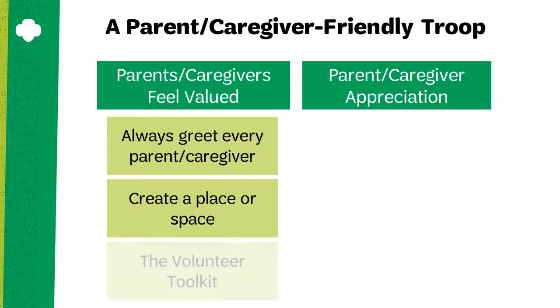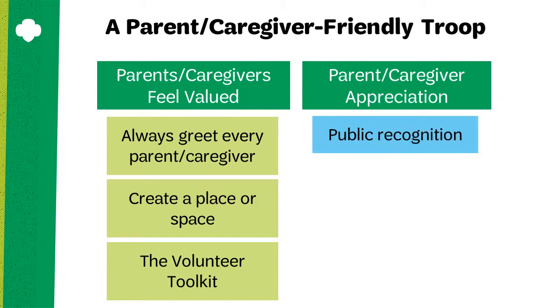The volunteer toolkit is your best friend for communicating with parents and caregivers. You can share wonderful information about what the Girl Scouts are doing in the troop and specific milestones that individual Girl Scouts are reaching. And if you do get parents who are eager to participate, make a big splash of recognition and support their effort by making sure everyone knows about it.